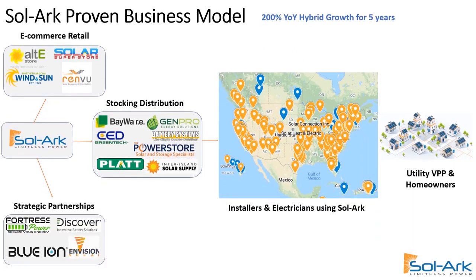Solark already has a proven business model through our hybrid inverters. We have strategic battery partners, we have e-commerce sites, and we have stocking distributors that service our installers and electricians around North America.